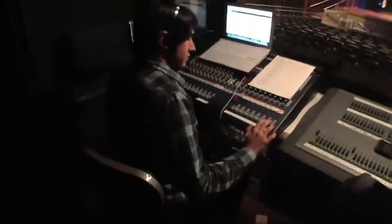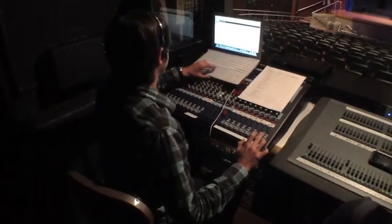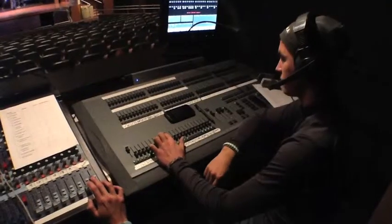Lights, cue 20, go. Audio track 7, go. Sub-11, go.